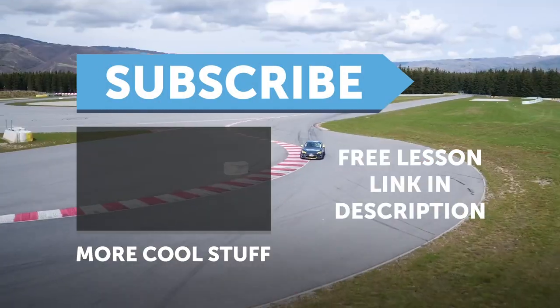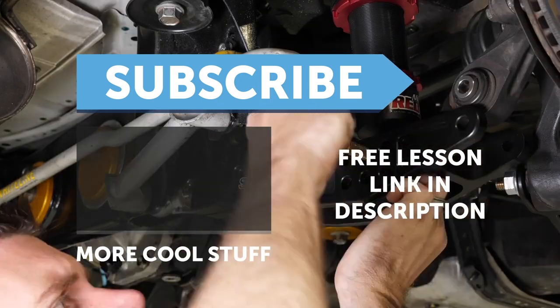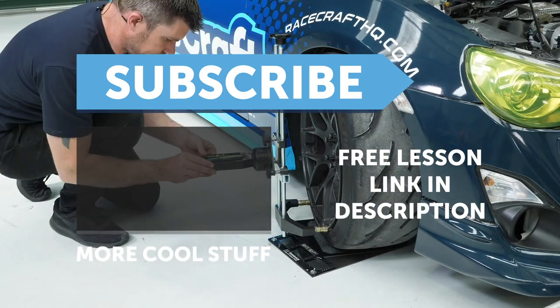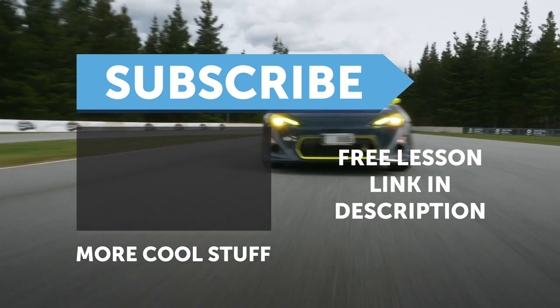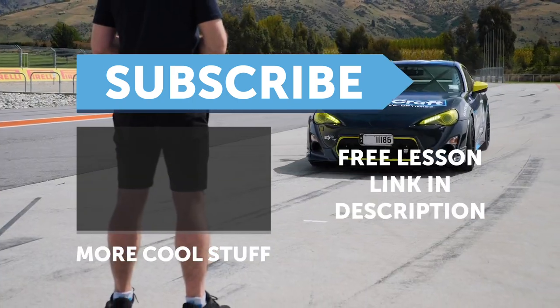If you liked that video, make sure you give it a thumbs up, and if you're not already a subscriber, make sure you're subscribed — we release a new video every week. Click the link in the description to claim your free spot to our next live lesson.